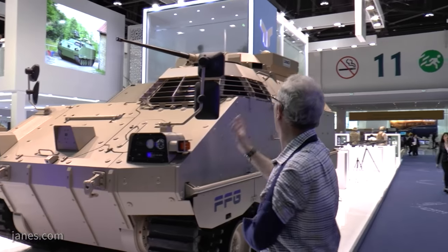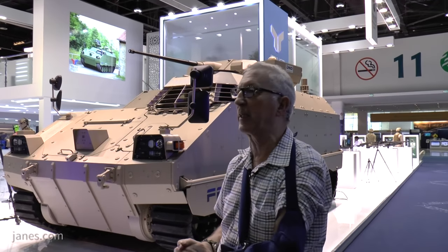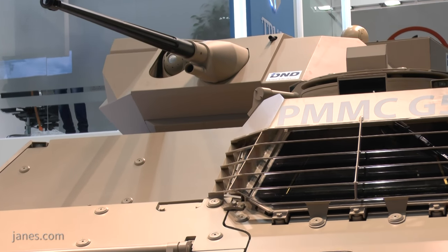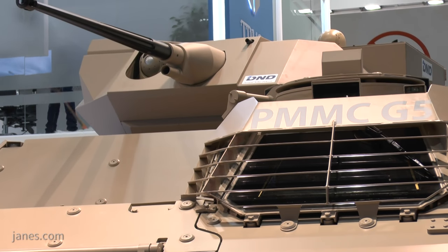If we look on the top, this has got a remote-controlled turret armed with a 30mm Bushmaster cannon, a 7.62 co-axial machine gun, and as an option, a pod of two anti-tank guided missiles.